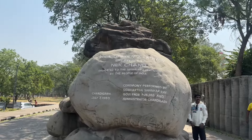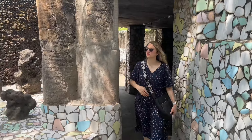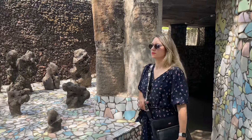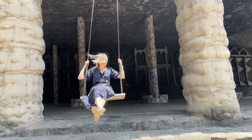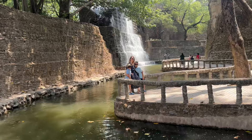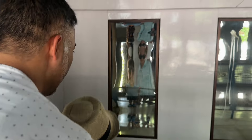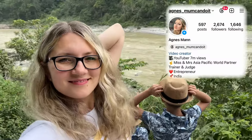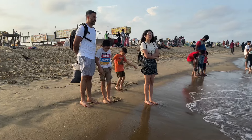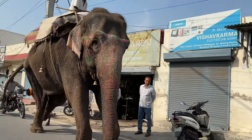Welcome to my latest vlog! Today we're exploring the enchanting Rock Garden in Chandigarh, a unique 40-acre wonderland crafted entirely from recycled materials. As we walk through, you will see incredible sculptures made from discarded ceramics, bangles, and tiles, along with beautiful waterfalls and figures. Make sure to stay till the end because you won't want to miss the surprising element I'll show you in the garden's hidden sections.